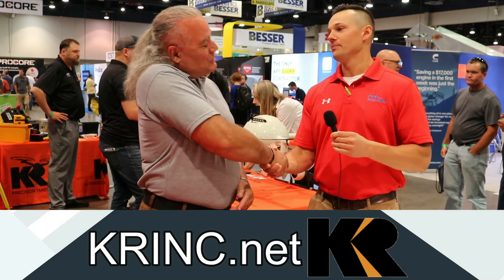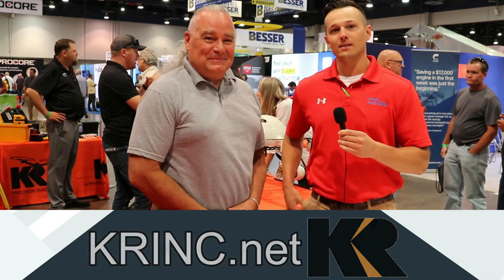Thank you very much for your time. My pleasure, Josh. Thank you. Keep it locked here on all the Add 10 Gallon social media pages for more awesome interviews about all the innovation and technology coming out of World of Concrete 2021.